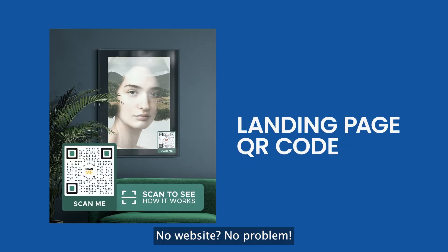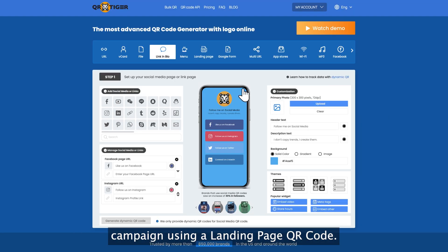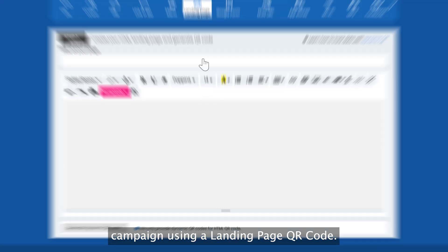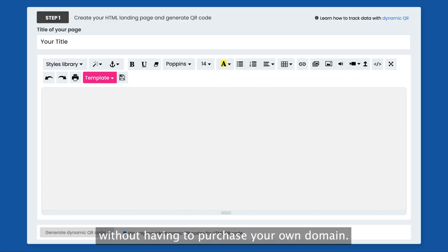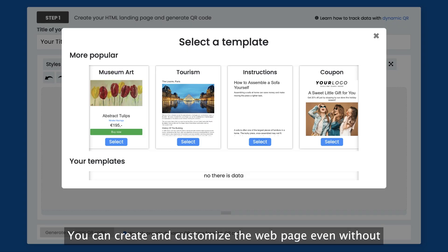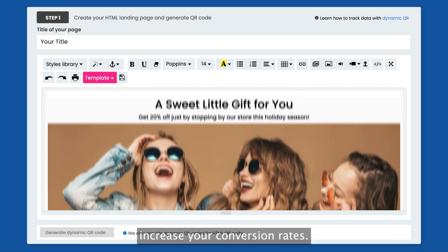No website, no problem. Maximize reach and drive traffic straight to your latest campaign using a landing page QR code. This QR code solution lets you customize a promotional page without having to purchase your own domain. You can create and customize the web page even without coding experience, so you can improve traffic quality and increase your conversion rates.